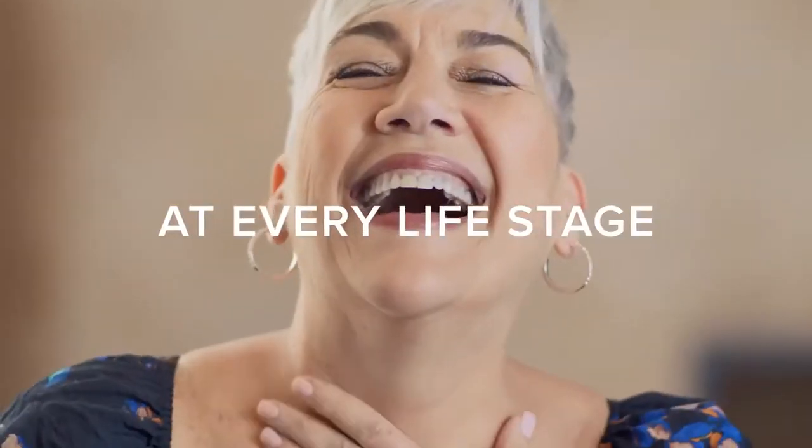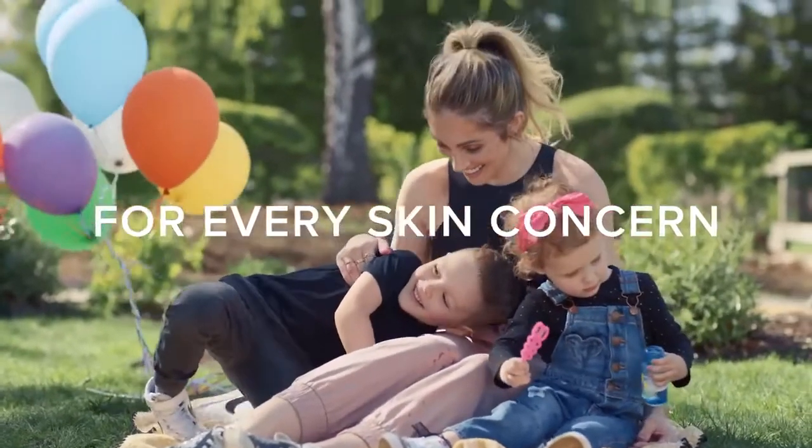I feel like I'm aging backwards. With these beautiful kids came the worst skin of my adult life. Using Reverse, my skin was immediately brighter and smoother.